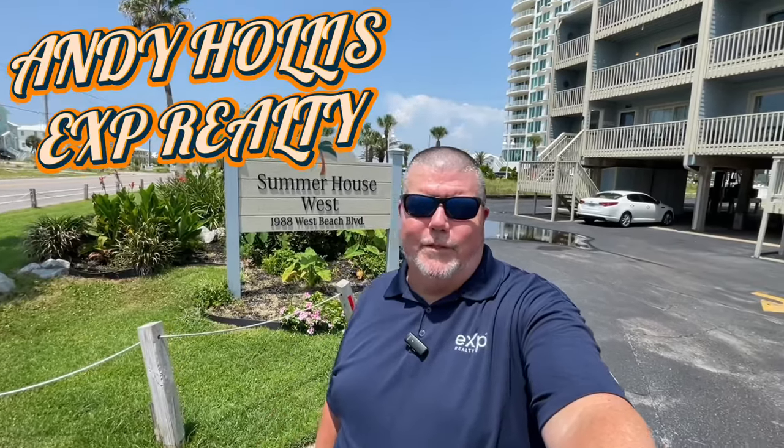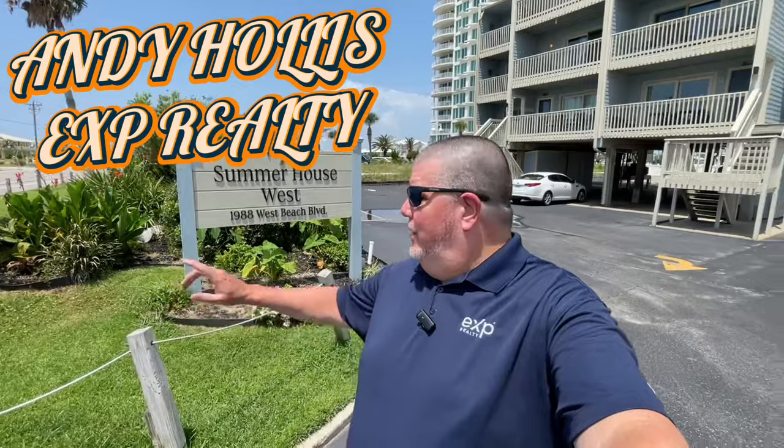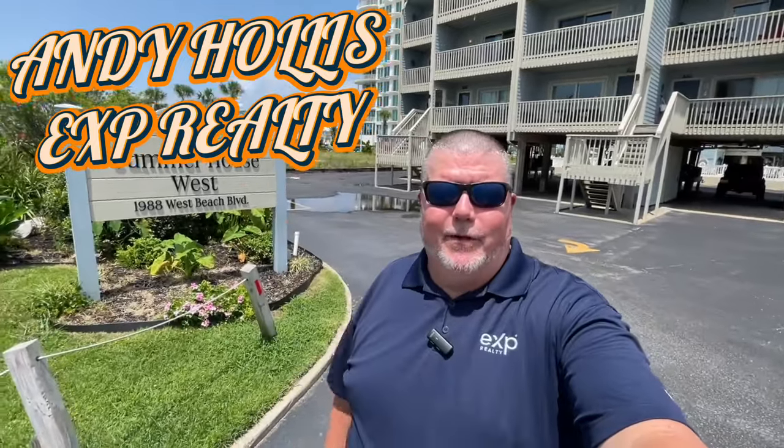So you're thinking about moving to Gulf Shores, Alabama. Well, today we are in a condo complex called Summer House West. You can see the sign right there behind me. It is a beautiful summer day here — it's hot. But we're going to walk you through this condo today. It's a two-bedroom, two-bath, 1,280 square foot. Had some updates to it, so it's a really super nice condo.